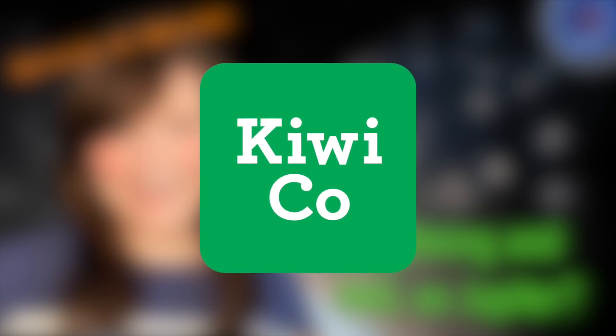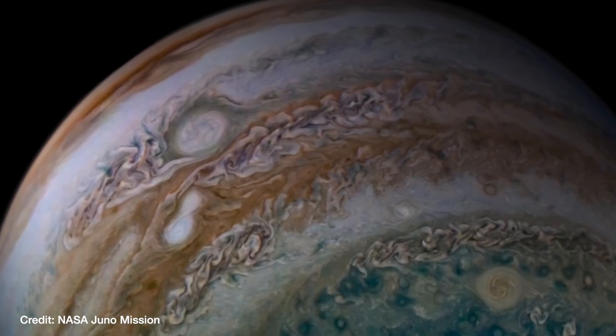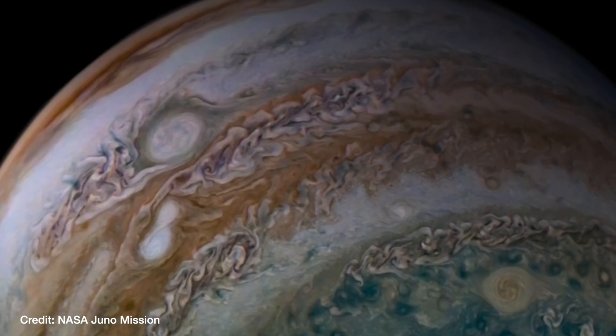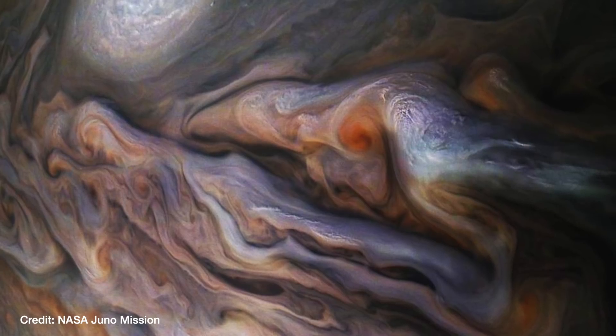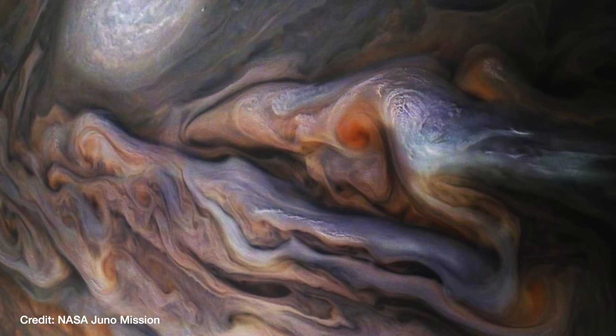This video is sponsored by KiwiCo. While Saturn is my favourite planet by far, Jupiter comes in at a very close second. These images have been sent back by NASA's Juno probe, which is currently in orbit around Jupiter. And while they're absolutely glorious to look at, we can also do some amazing science with them. So last year in 2020, the Juno mission team announced they'd found evidence for something completely unexpected in Jupiter's atmosphere.